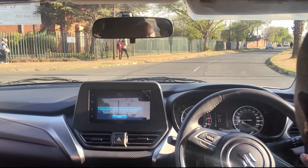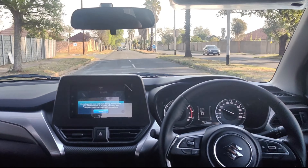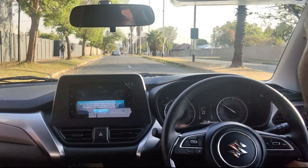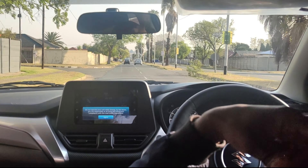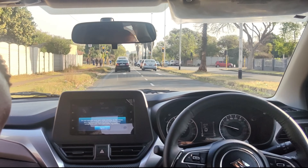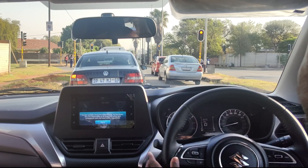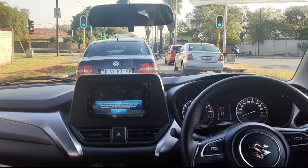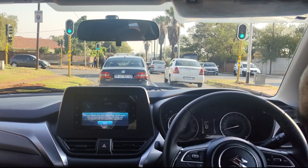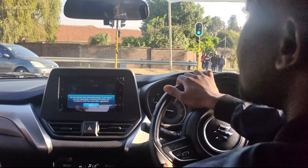I was previously driving the Magnite, so I was expecting something more similar in feel. The Magnite is turbocharged — you can actually feel the turbo kicking in, so it's a very different drive. This is obviously the naturally aspirated 1.5-litre engine, so the drive is going to be different. But I think it's going to be a little bit smoother in terms of power — there's no sudden kick-in like you get with turbo lag.